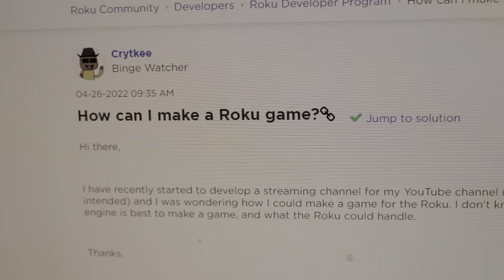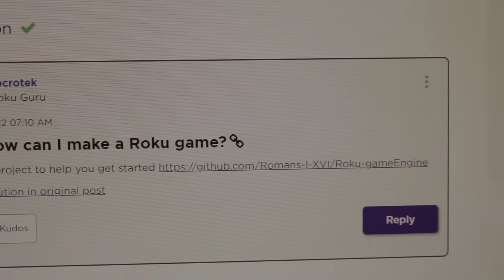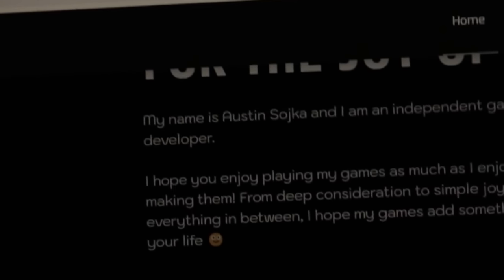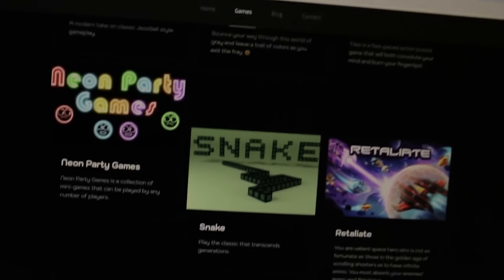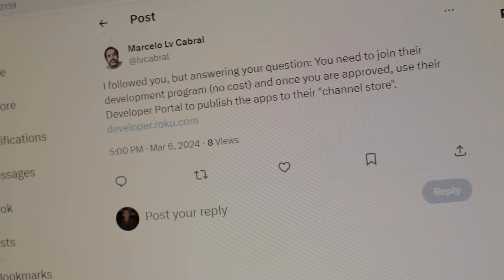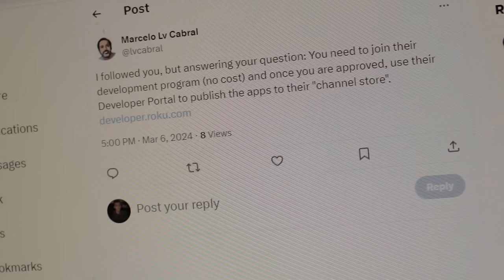I found some posts on the Roku development site, but I figured the easiest way to find out how people actually get their games on Roku is to talk to someone who's actually done it. There once was a user named KriteKey who asked how to make a Roku game — the solution was to download a game engine from Romans Eye XVI from GitHub. This was from Necrotech, who upon clicking a link to his game, said it was developed by Matt Moores. Next was Romans Eye XVI Gaming, created by Austin, the independent game developer responsible for Retaliate and Neon Party Games. I searched for all of these developers to get into contact with them. Marcello responded — but because X is dumb, it wouldn't let me DM him, so I had to wait. A few hours later I got a response: you need to join their development program at no cost, and once approved, use the developer portal to publish apps to their channel store.